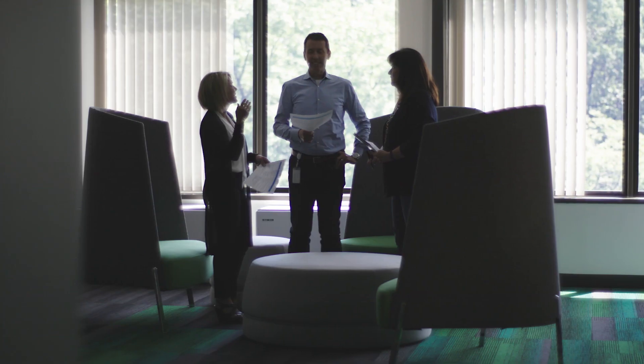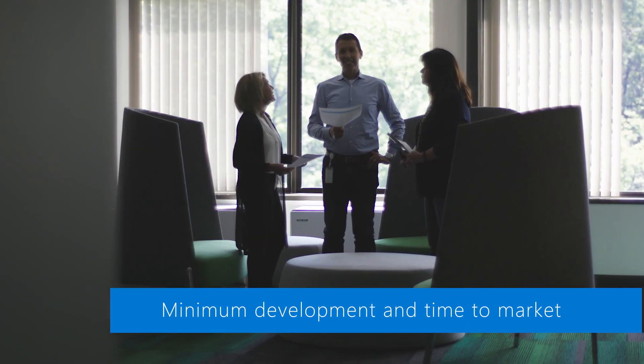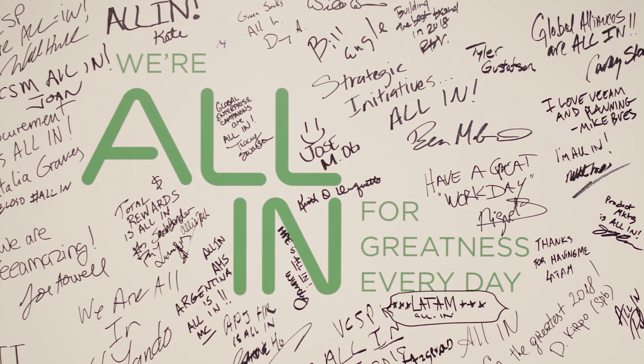This solution enables ISVs such as Veeam to easily build in transparency and visibility into our Azure-based solutions with minimal changes to the user interface, simplifying development and time to market, thus making it a win-win scenario for our service providers and our partnership with Microsoft.